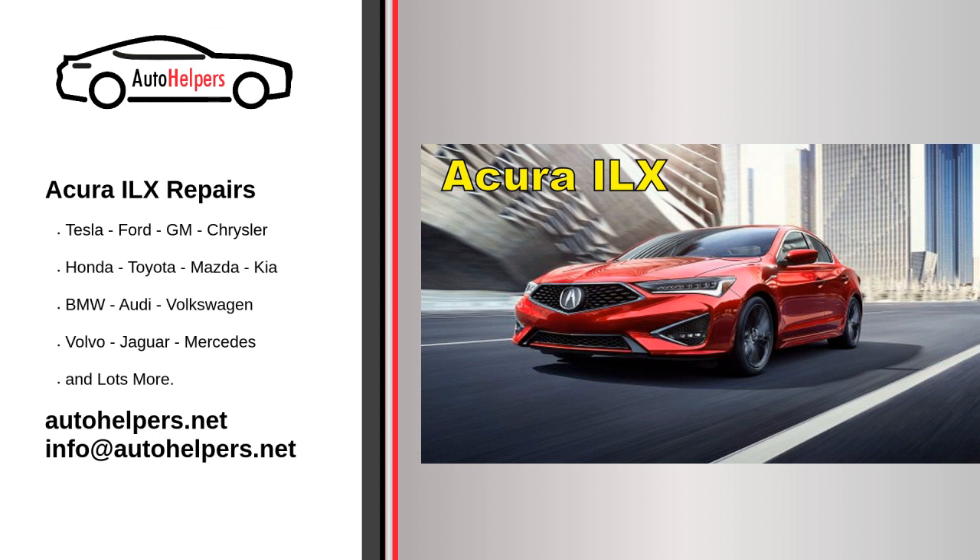Air filter replacement. Replace the engine air filter and cabin air filter as recommended to ensure good air quality inside the cabin and optimal engine performance. Spark plug replacement. Follow Acura's recommendations for spark plug replacement — typically, spark plugs need to be replaced at specific mileage intervals.